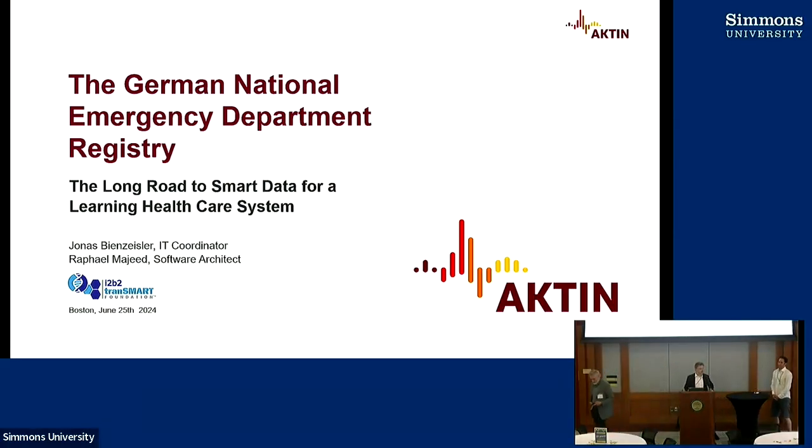Thank you very much for the kind introduction. We're very thrilled to be here, actually, because when I read the program, I was not very sure if we're a good fit, but from being here and listening to the discussion of the past two days, I feel like we're an excellent use case with what we are doing and how we are trying to open data silos, even though we're doing it in Germany.